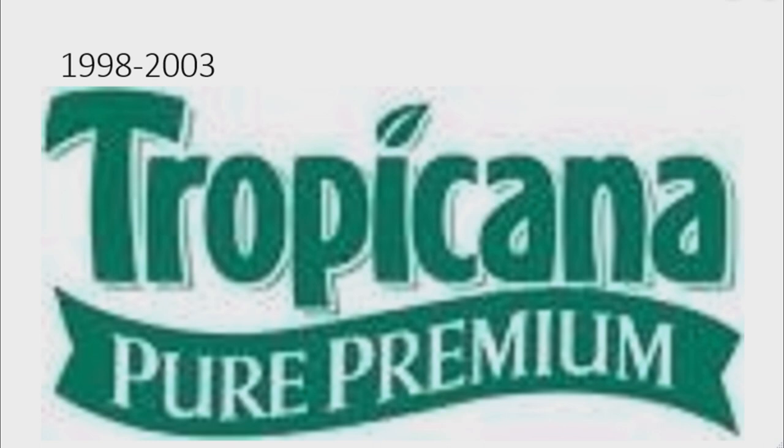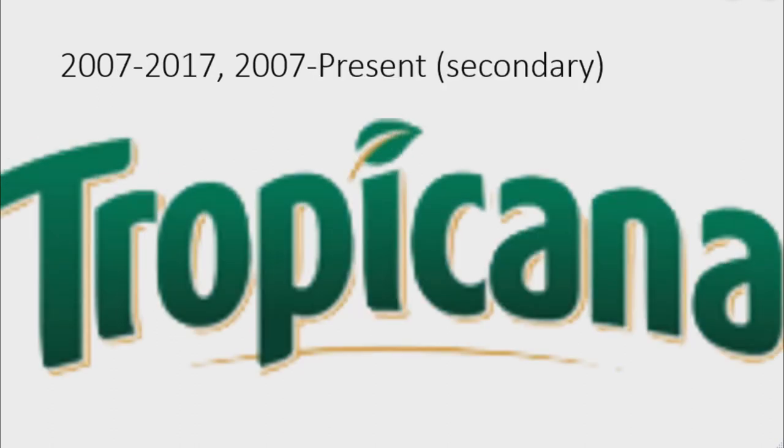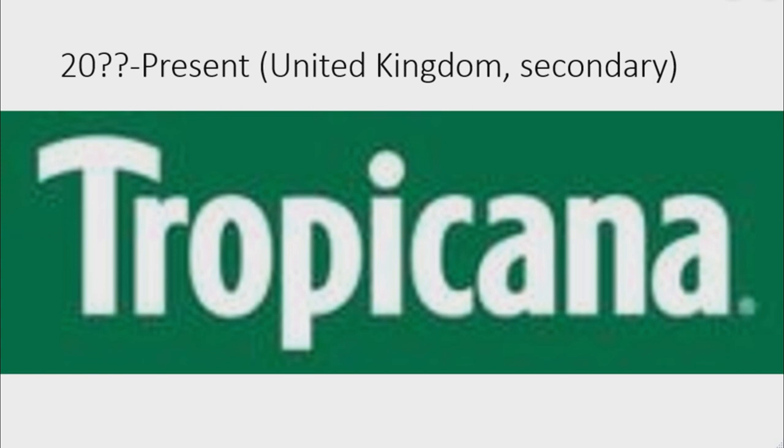2003 to 2007: there is the word 'Tropicana' in green text, but the dot of the 'i' is a green leaf. 2007 to 2017, and also 2007 to the present as a secondary logo: the logo is now on a curve, outlined in orange, and under the word 'Tropicana' there is an orange curve. 2000-something to the present for the United Kingdom and as a secondary logo: there is a green rectangle with the word 'Tropicana' in white text on it.